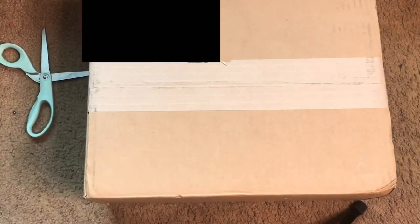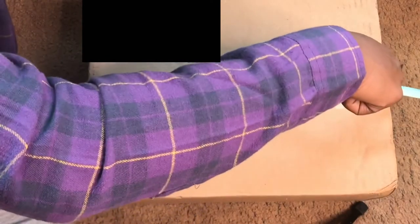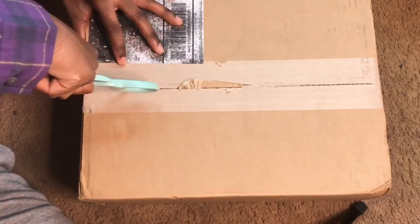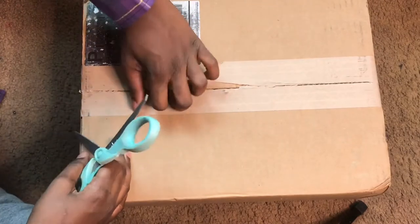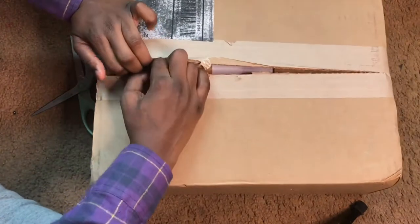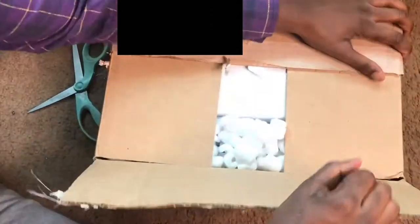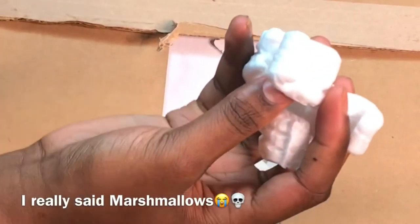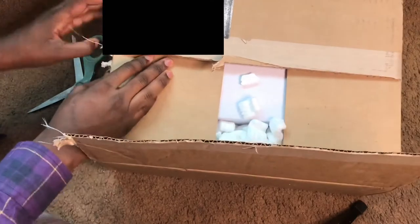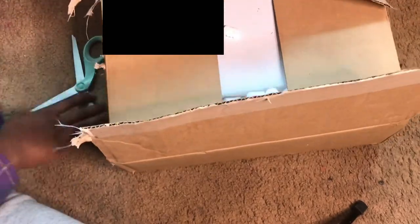I'm gonna go ahead and unbox it — I have my scissors right here. So this box was not as big as I thought it was gonna be, but we're just gonna roll with it. We've got some packing peanuts in here — you can tell this is gonna be pretty good already.